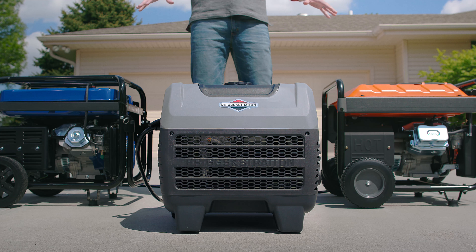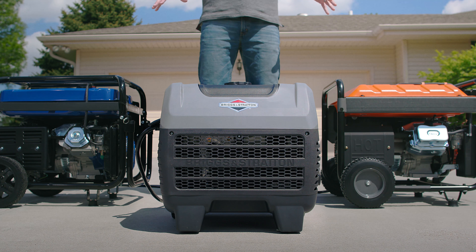I just put a gallon of gas in each of these generators to show you something, but it's a three-hour demonstration and you don't have that kind of time, so let's jump ahead a little bit.